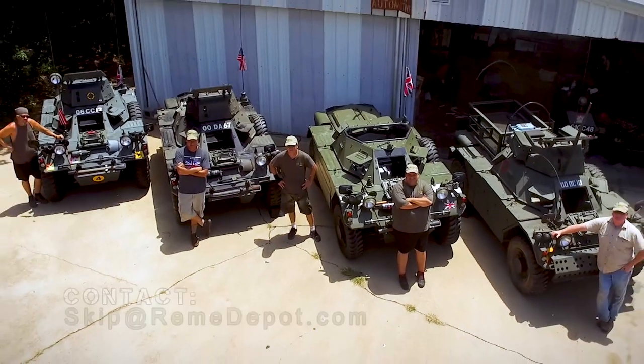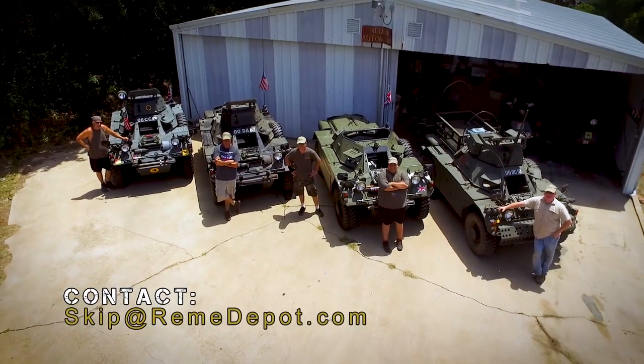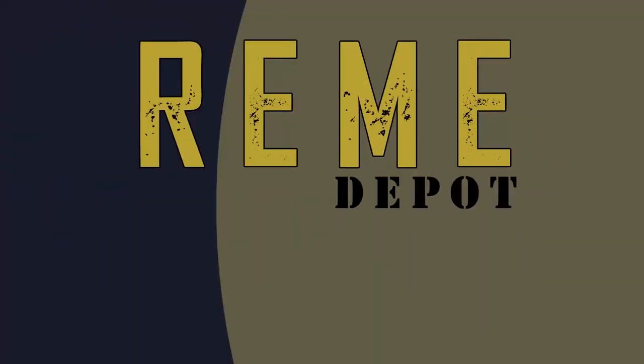If you want to own one, they will be available in the near future. It's a little heavy, it's a lot of fun.